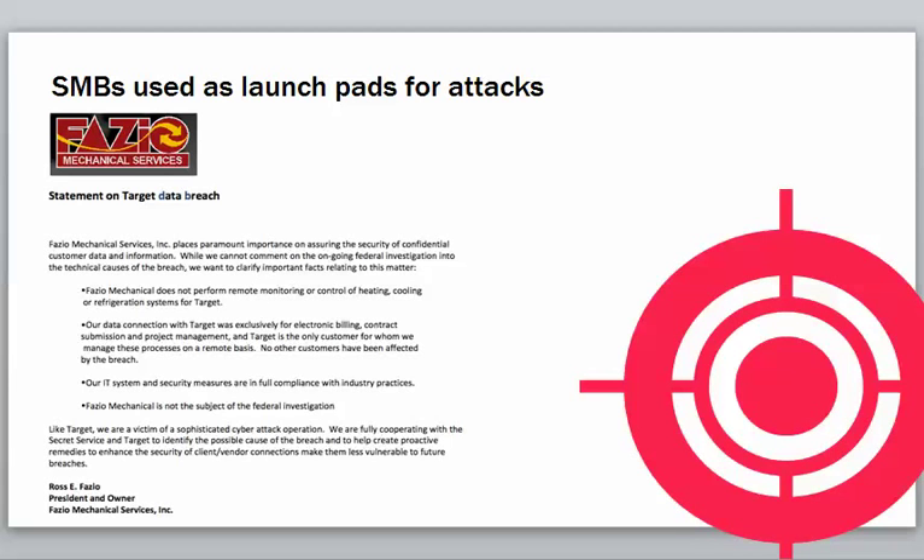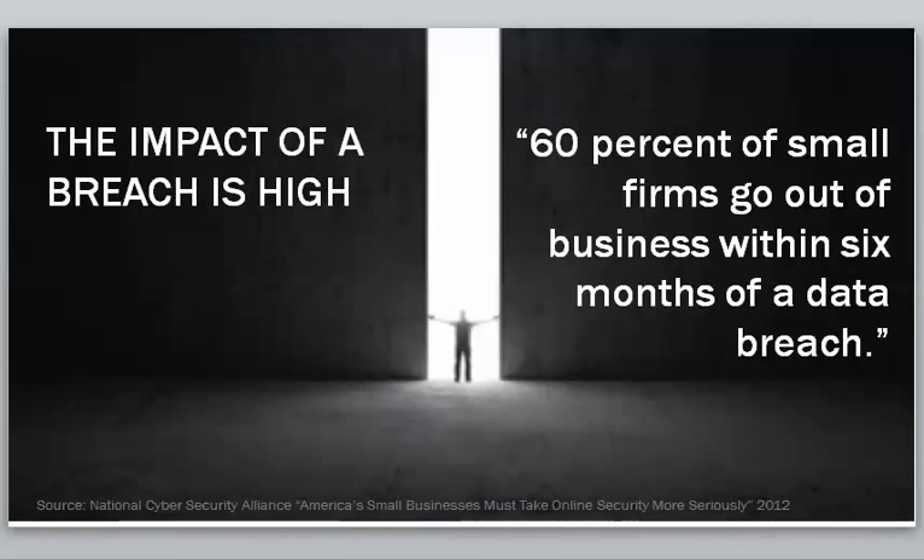This is a letter from one of the mechanical services suppliers for Target. This is devastating to a business. You've got this great account with a worldwide recognized brand, and then you find out you're the cause of the breach. Horrible situation.